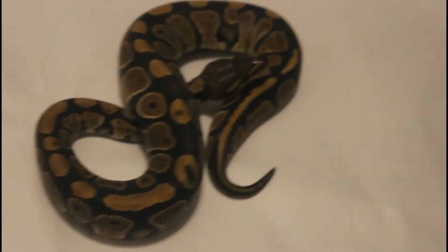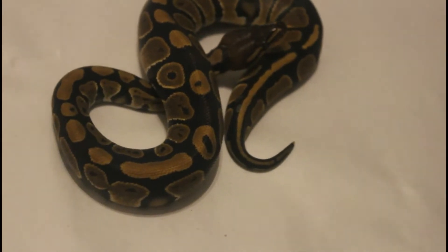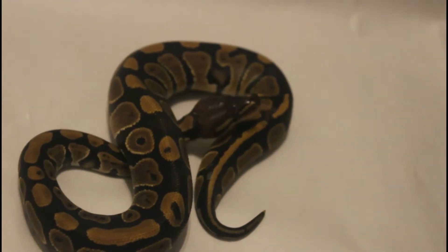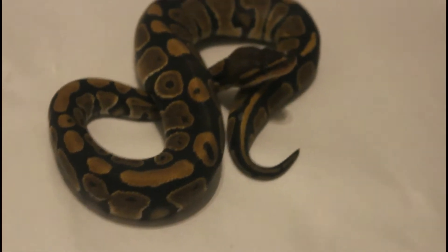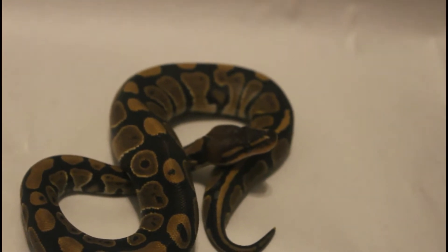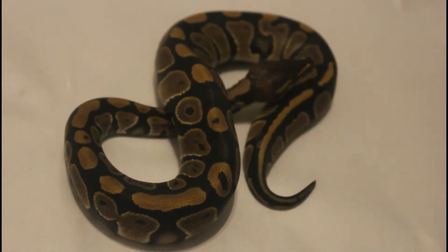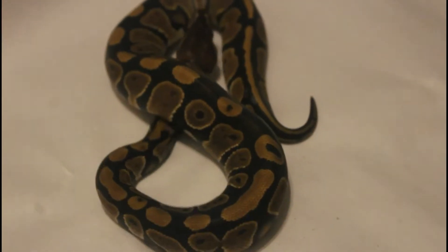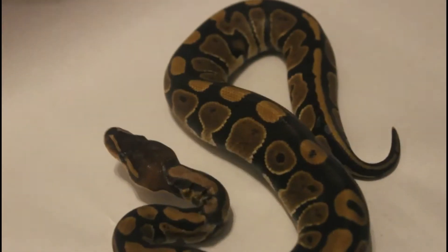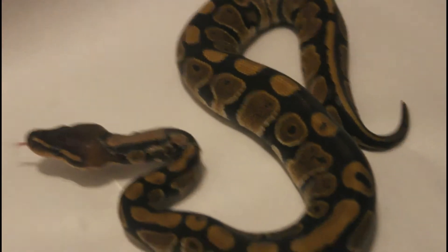Up next there's another holdback female. She's just a single gene mahogany female, but I'm keeping her back for breeding. You're probably wondering why I'm keeping back just a normal mahogany — I think I need another mahogany female just for breeding purposes. I have a mahogany spotting those female that's breeding right now to my leopard ultra male, but you can never have enough mahogany.